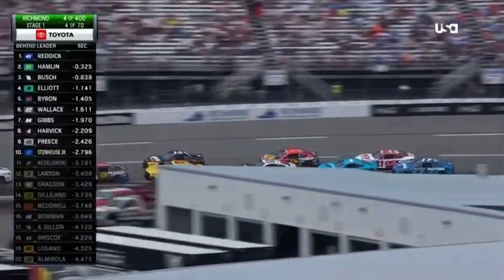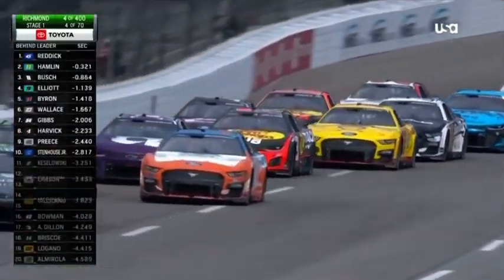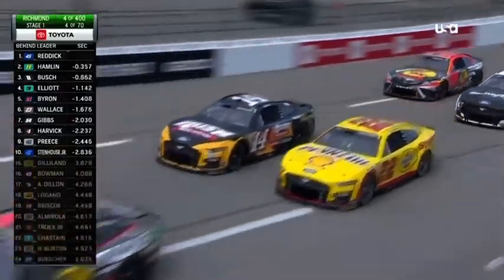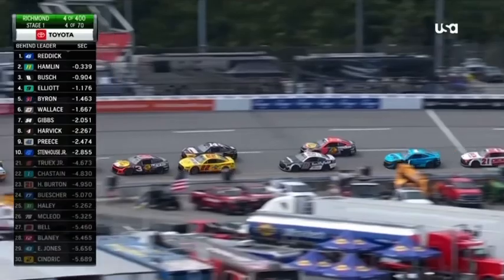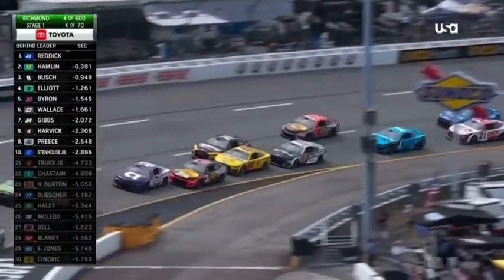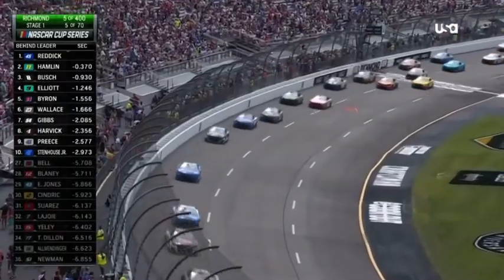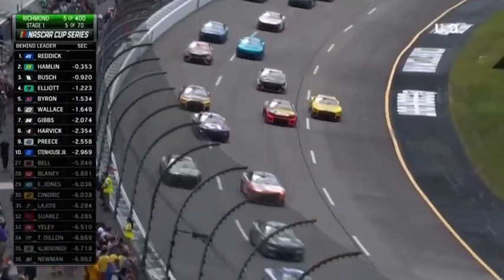Looks like Truax, though, trying to work hard on that outside, trying to maintain, not lose too many spots. He started 10th and back to 17th. That little bobble costs a lot of spots. Right now, everybody in the top 10 running right on the bottom. We expect to see this track get a little wider with the heat we had today and how green the racetrack is, hoping this racetrack will widen out a little bit as it gets to rubber up.